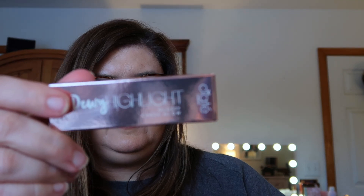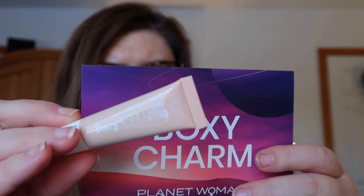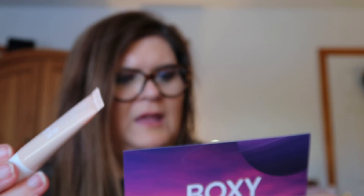Then the next thing is by Satay London — the Dewy Highlight Glossy Cheek Glow. It comes in really bright packaging. This glow in a tube gives your cheeks a soft champagne shine with a glass-like dewy finish. It contains vitamin C and E, and retails for $22.